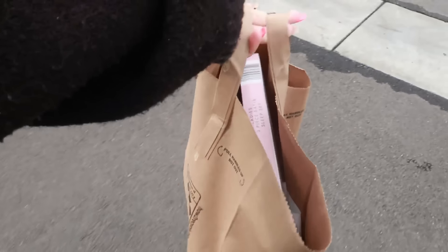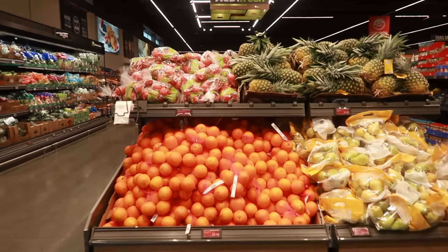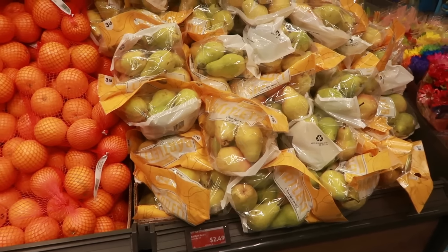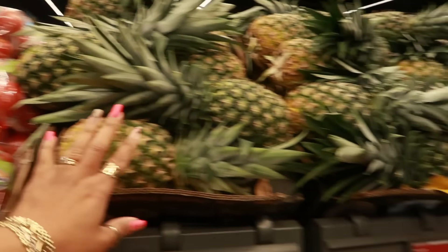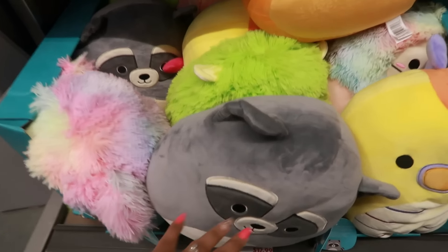Welcome back! Just walking inside of Aldi. Got some good looking fruit up here — the pears are $2.49, the oranges are $2.39, $1.29 for the tomatoes on a vine, and the pineapples are $1.29.